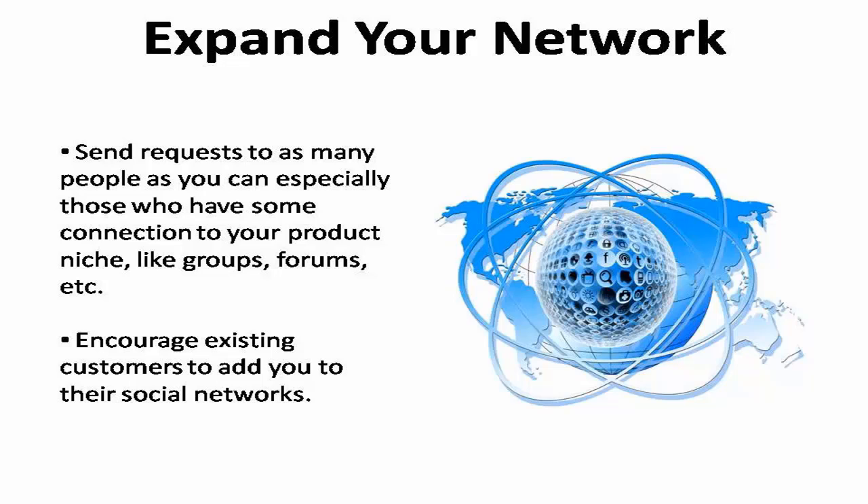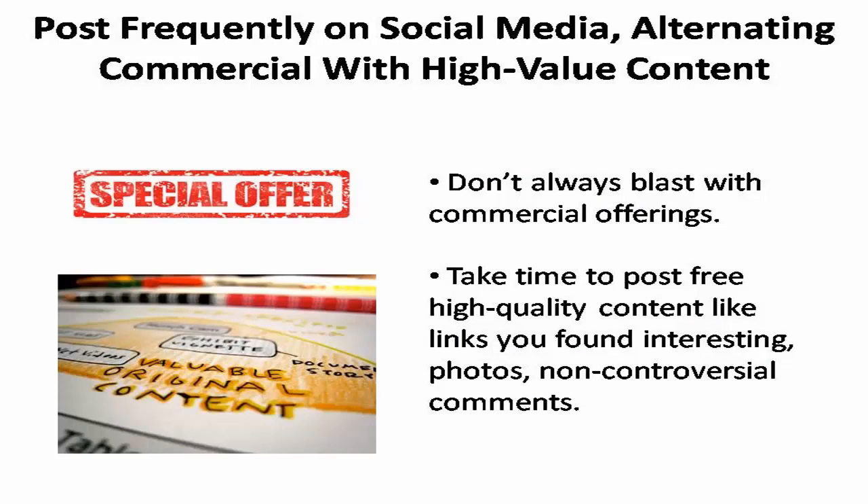Encourage your existing customers to add you to their social networks and incentivize them with a free giveaway or discount. Whenever possible, always ask them to like you on Facebook or plus-one you on Google+. You need to post frequently on social media. Don't always blast your social network with commercial offerings or they will ignore your future postings or ban you altogether. Instead, alternate your commercial postings with a wealth of free, high-quality content.